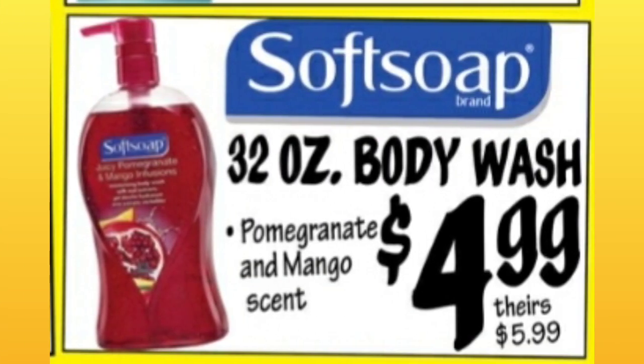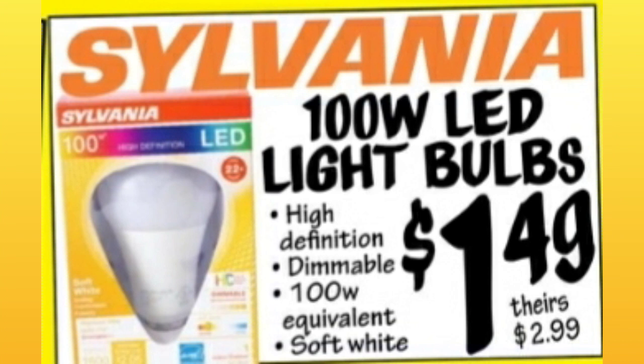This is only my second Ollie's ad video, so bear with me guys. 100-watt LED light bulbs for $1.49 — basically half price compared to other stores.